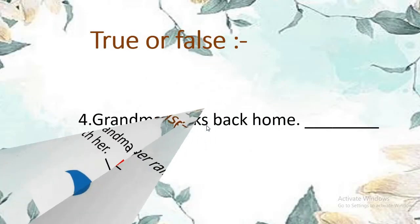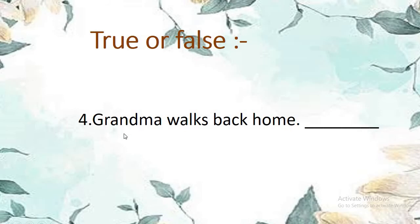True or false number 4: Grandma walks back home. She went to the market and then comes back home — it was raining. So grandma walks back home — the sentence is true. T-R-U-E, true. She comes back home and she is wet.